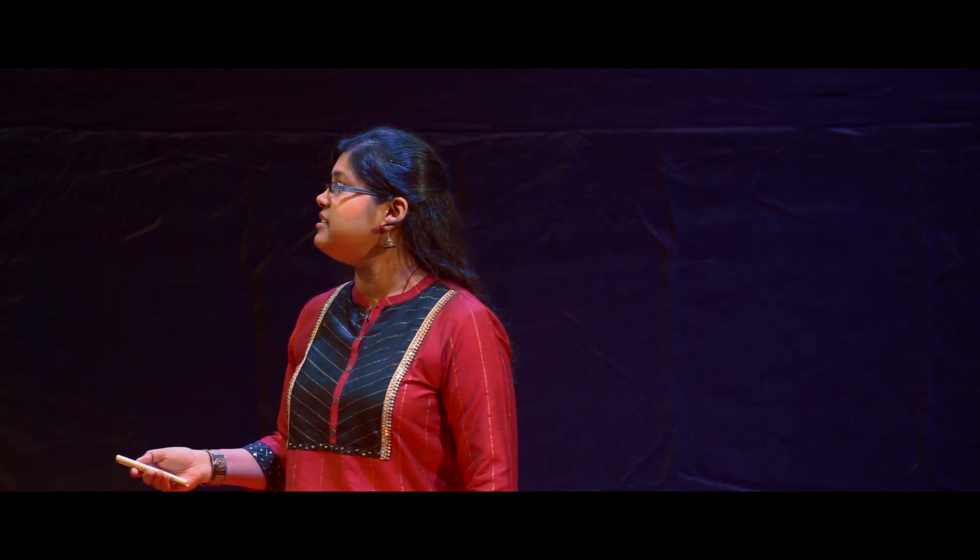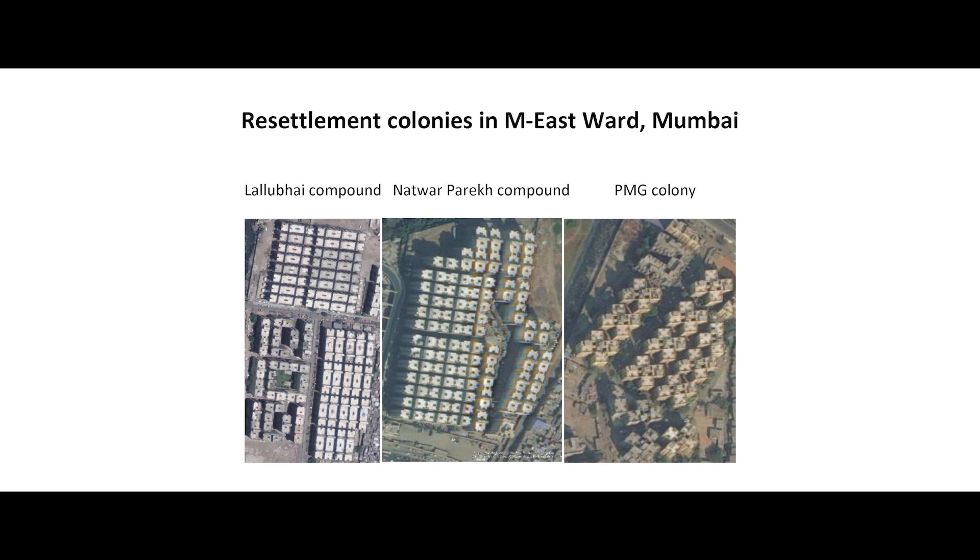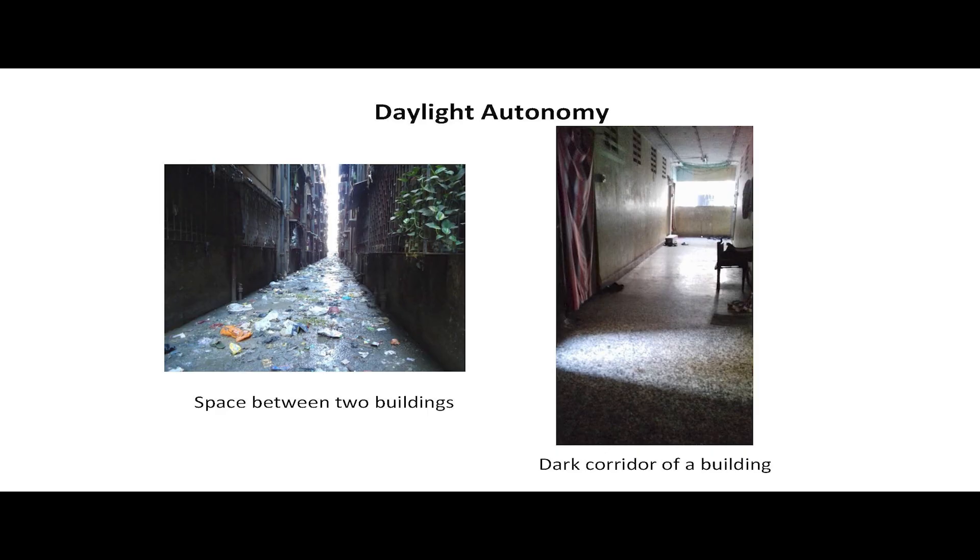The results were compelling. We found that the two colonies with high burden of TB — Lallubhai Compound in Mankhurd and Natwarparik Compound in Govandi — also had very poor building plans. On the left side you can see there is very small distance between two buildings, just three meters. Even within the buildings, the corridor is dark even when there is bright sunshine outside. Our models confirmed that buildings sandwiched between others had severe lack of ventilation and access to sunlight.